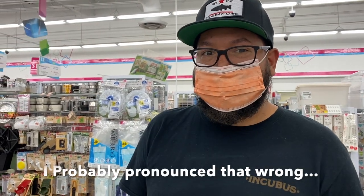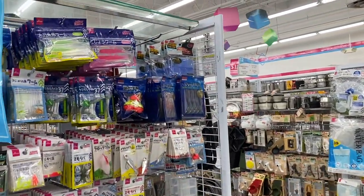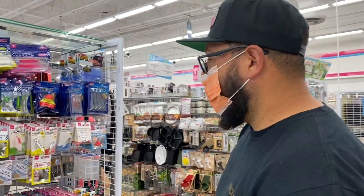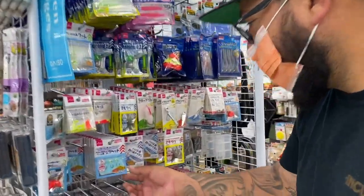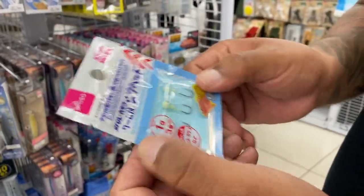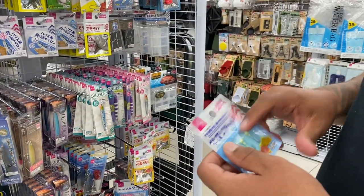Today we're doing something really different — a type of challenge I haven't done on my channel yet. We're at Daiso in Chino Hills and we found this little fishing section over here. They have all kinds of crazy stuff, like these little jig heads right here, which probably aren't the best, but we're going to see what they do for trout fishing. I'm pretty sure we can get something on this.